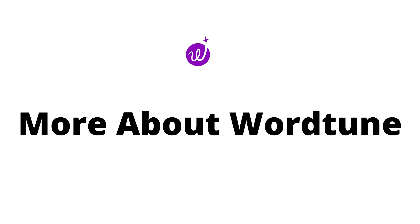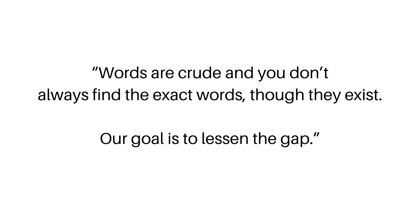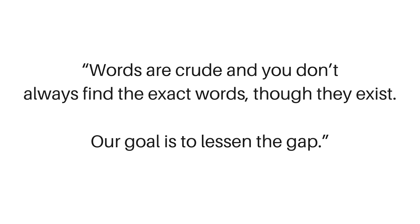Let's see who founded WordTune. WordTune was founded by AI21 and its co-founder and co-CEO, Yov Shoham. Yov was a computer science professor at Stanford University for nearly 30 years. He says, "Words are crude and you don't always find the exact words, though they exist, and our goal is to lessen the gap."